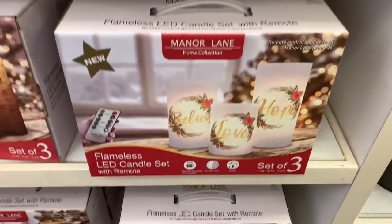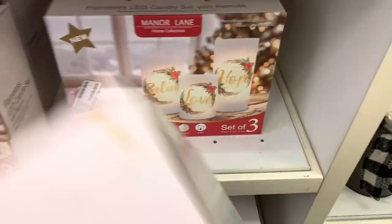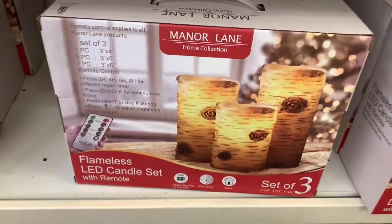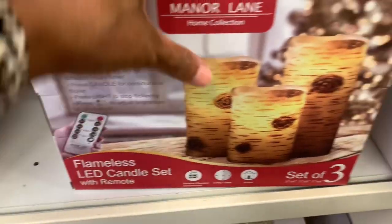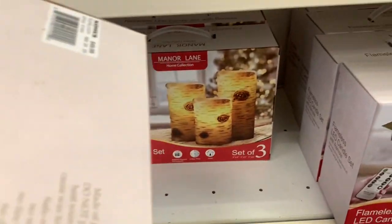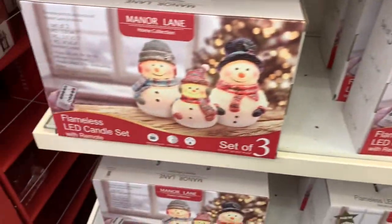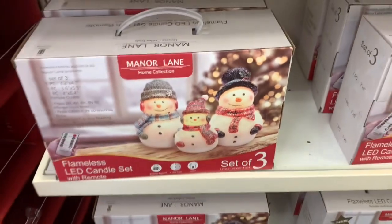They have a set of three Flameless LED Candle Sets. This one says 'Believe, Love, and Hope' — $51.99. They have this one that comes with a remote for $49.99. They also have the little cute snowman — a set of three — and this one is $51.99. Those are really cute.